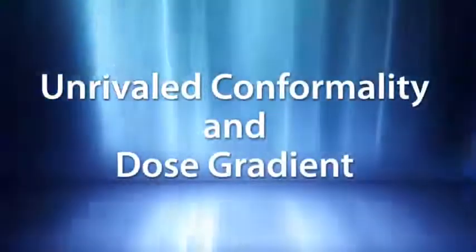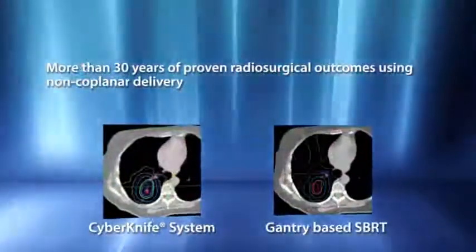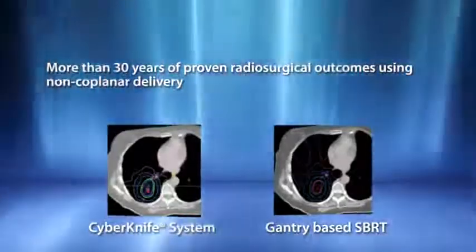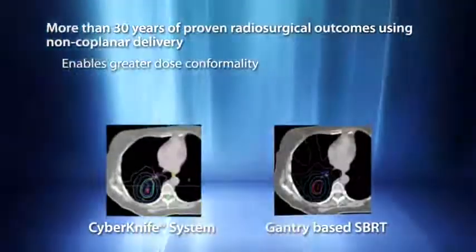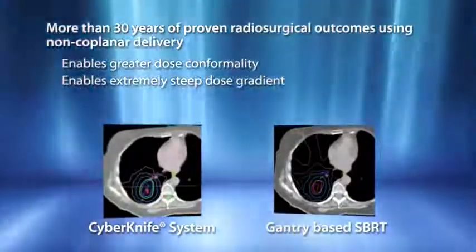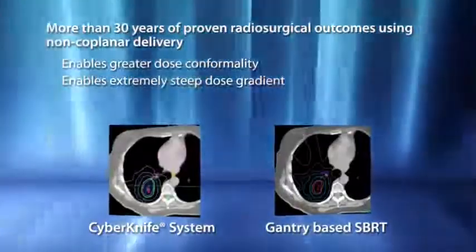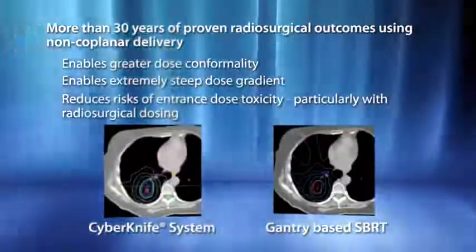With radiosurgical dosing, preserving surrounding healthy tissue is critical. More than 30 years of high-dose hypo-fractionation studies have proven that non-coplanar treatment delivery is essential to delivering maximum dose conformality with a combined steep dose gradient. With the CyberKnife system, this proven radiosurgical approach for tissue sparing is extended to treat targets such as the lung.